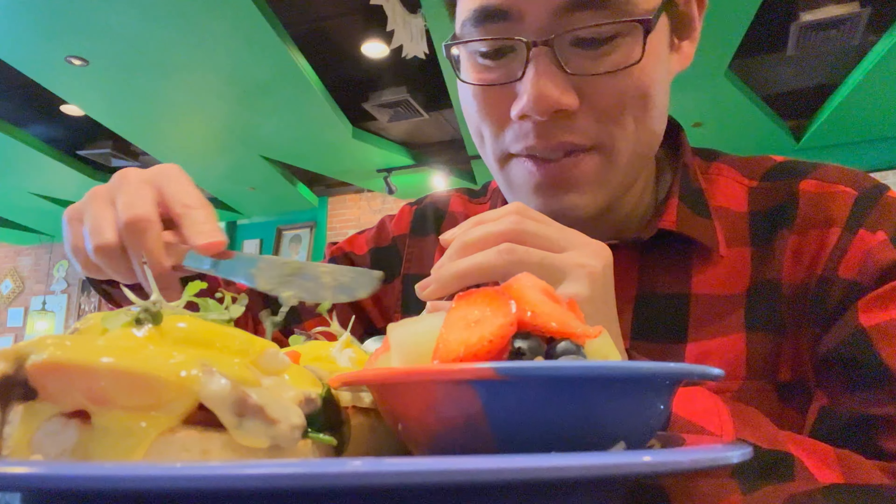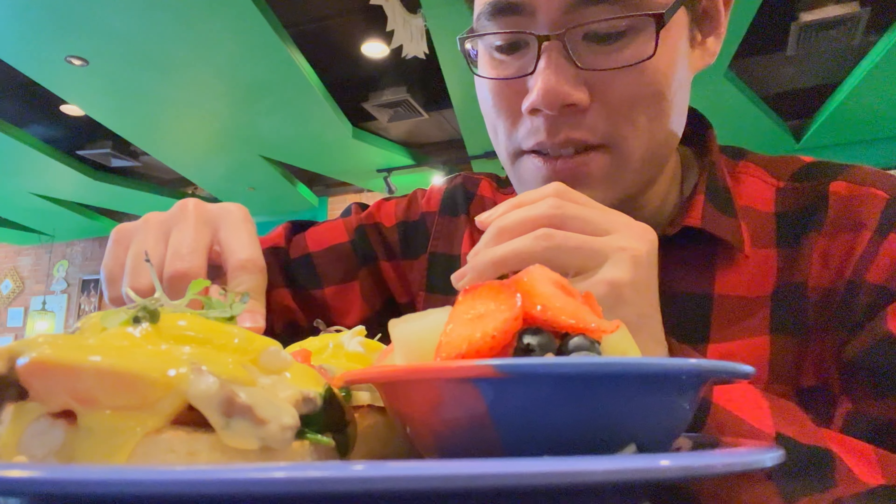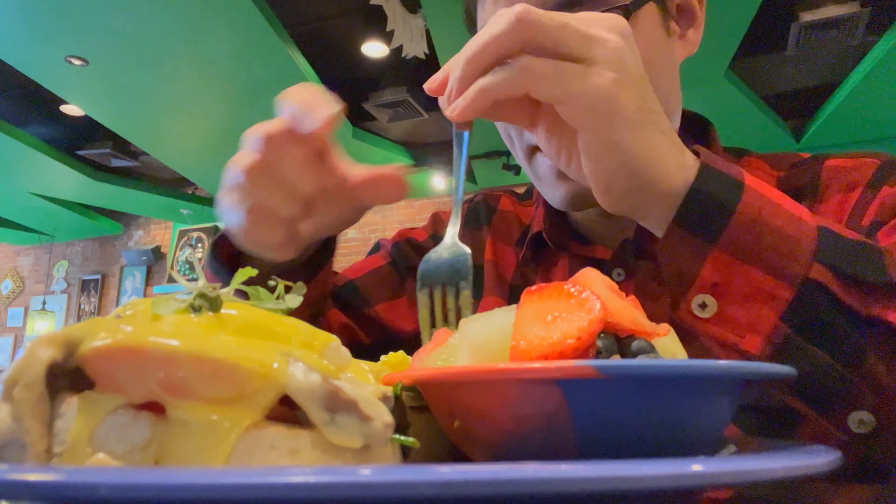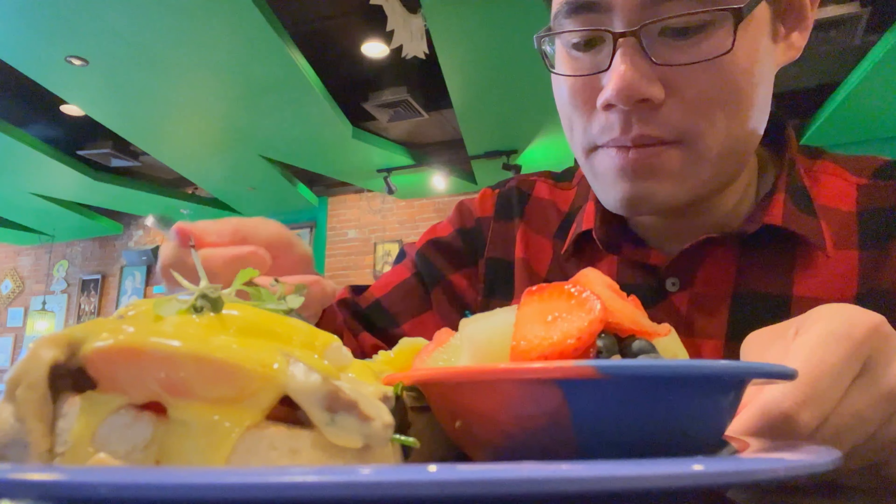We can't look at this food forever because otherwise we'll never know how it tastes. It is very thick — it's taking me a while to cut through this. I think I got a good size portion now. Here we go.